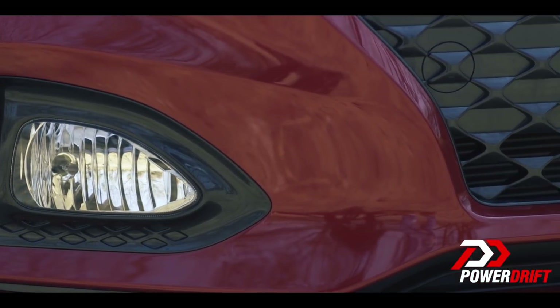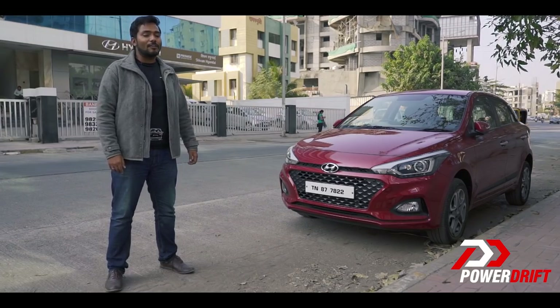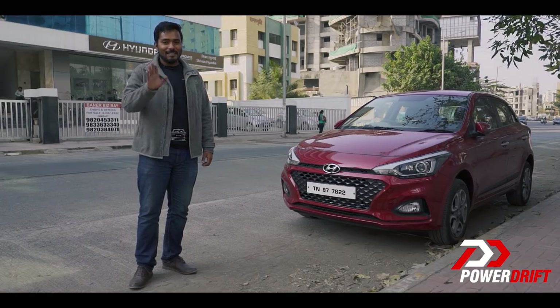Thank you so much for watching. Do let us know what you thought about the Elite i20 facelift in the comments below. I'll see you soon — take care, bye-bye!